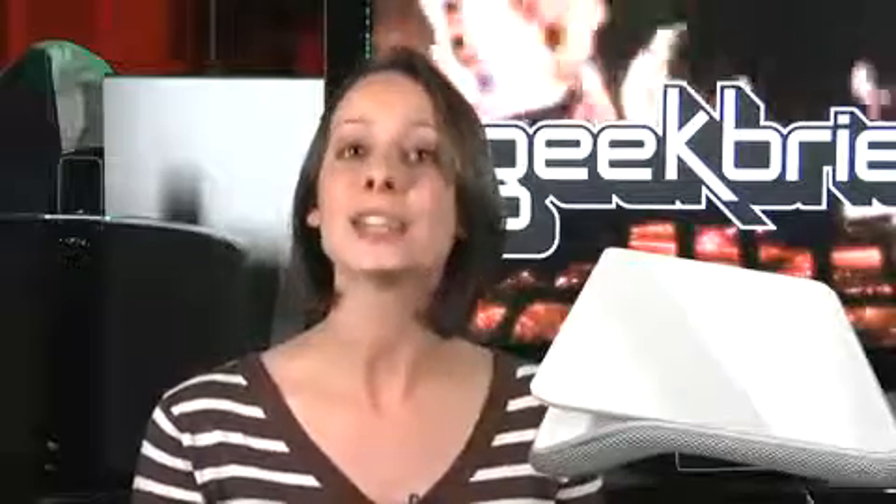Last week, Logitech shipped their one billionth mouse. The number is pretty impressive when you step back and think how few electronics makers ship a billion of anything. Today, now that I'm feeling better, all Logitech announced is a lap desk for notebooks. It's shiny, white, and pretty. More importantly, it has a four-layer heat-shielding design to protect your lap and parts in that vicinity. The bottom layer is fabric.